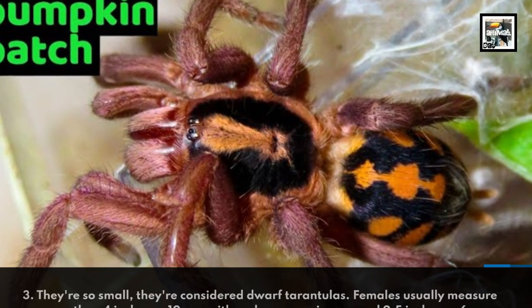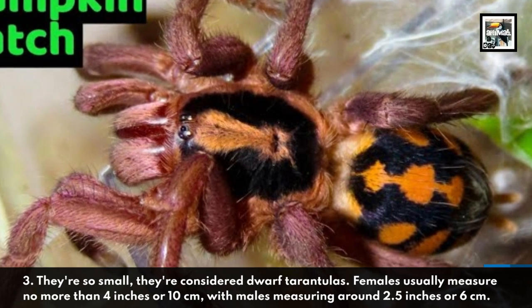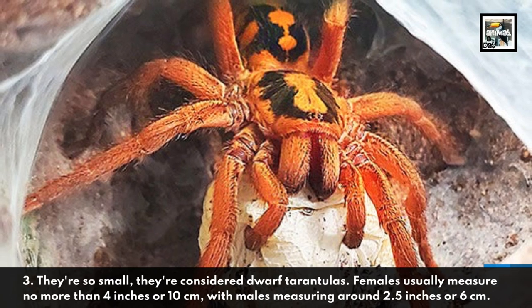They're so small, they're considered dwarf tarantulas. Females usually measure no more than 4 inches or 10 centimeters, with males measuring around 2.5 inches or 6 centimeters.